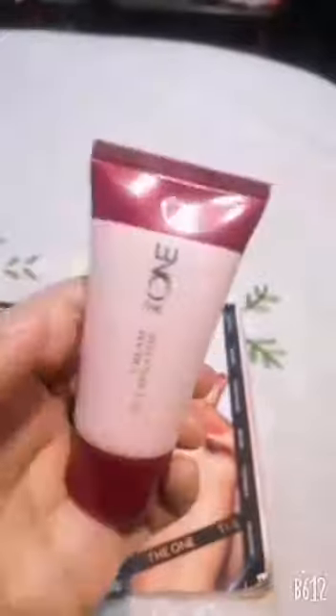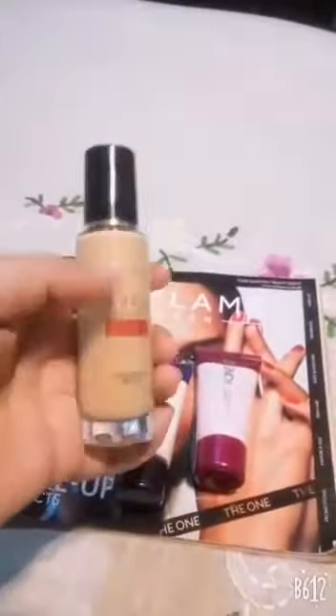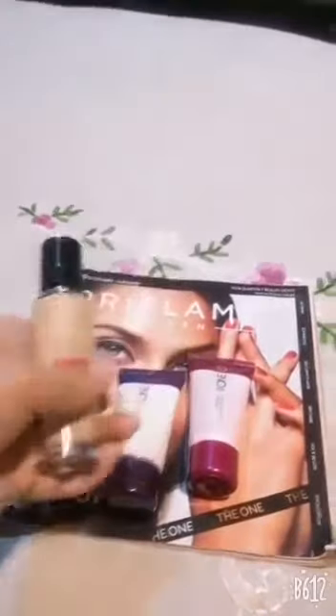Number 1 is Dewan Face Illuminating Primer. Number 2 is Dewan Cream Illuminator — this is basically a highlighter but in creamy form, it gives a very gorgeous glow. And number 3 is foundation, that is Everlasting Foundation.